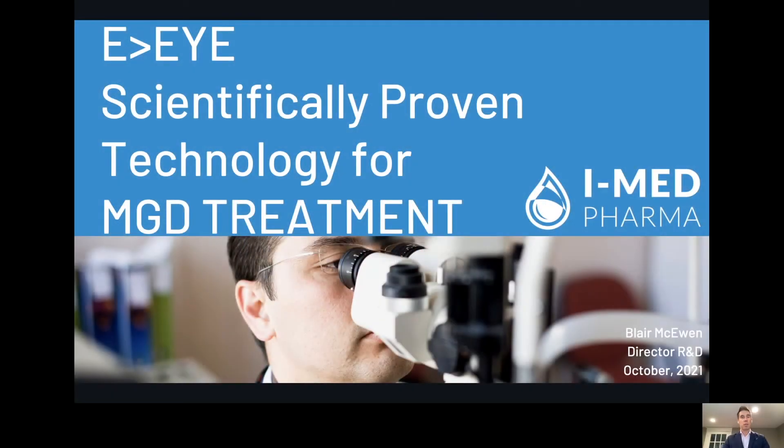Hello and welcome. My name is Blair McKeown. I'm Director of R&D here at iMed Pharma. At iMed Pharma, we're all about advancing the science of dry eye, and that's why I'm presenting to you today EI, the most scientifically proven technology for MGD treatment.